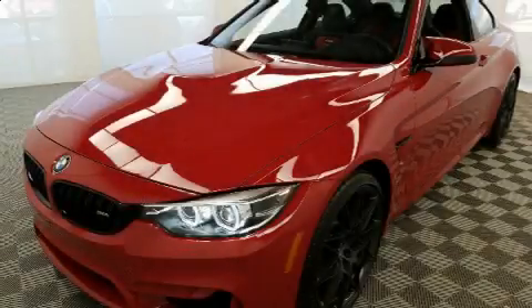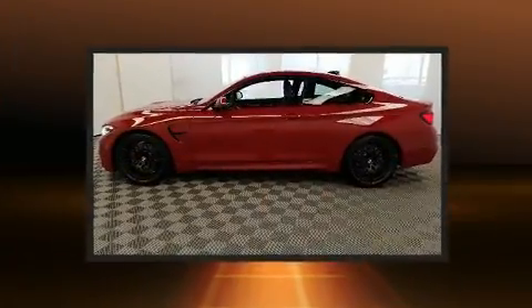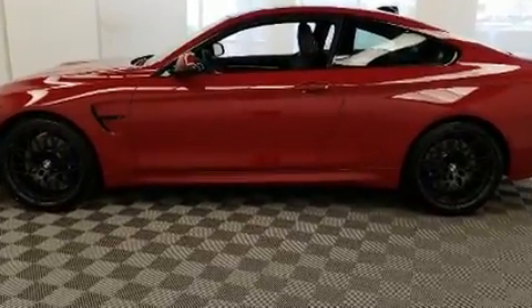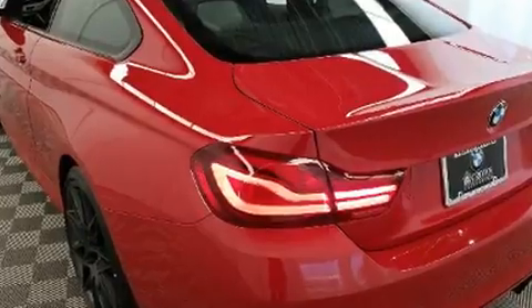Experience driving perfection in the 2020 BMW M4. This two-door, four-passenger coupe is ready to drive off the showroom floor. BMW made sure to keep road handling and sportiness at the top of its priority list.